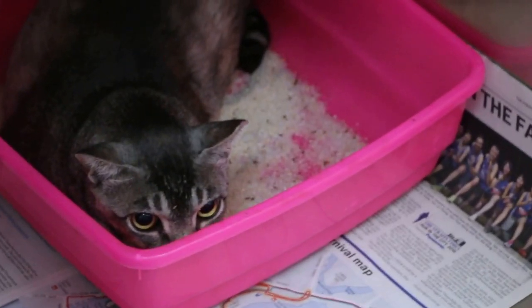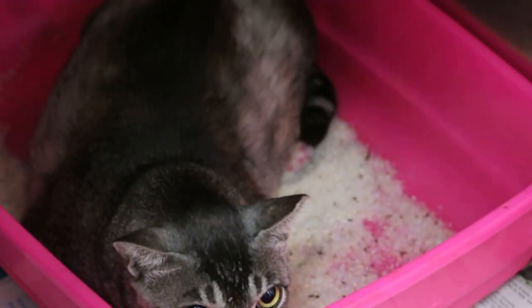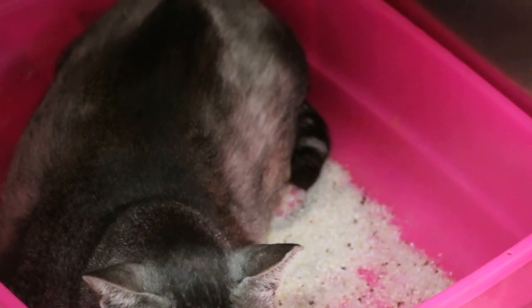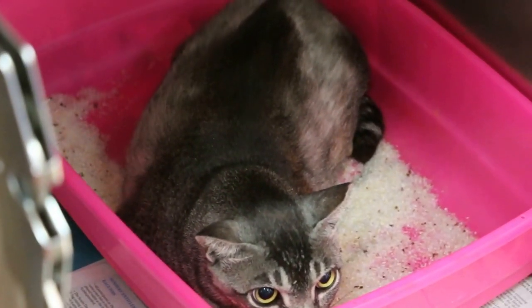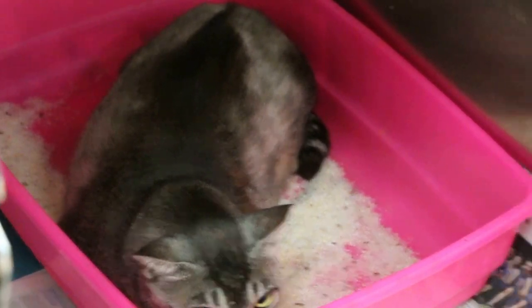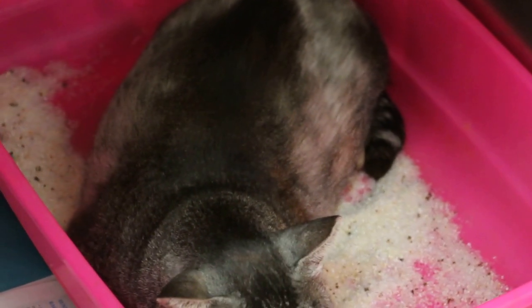The constipated cat — two months constipated. You can bring it out. Only two days and then it passed out all the stools — hard stools. Two months constipated and then one month incontinence, urinary incontinence.